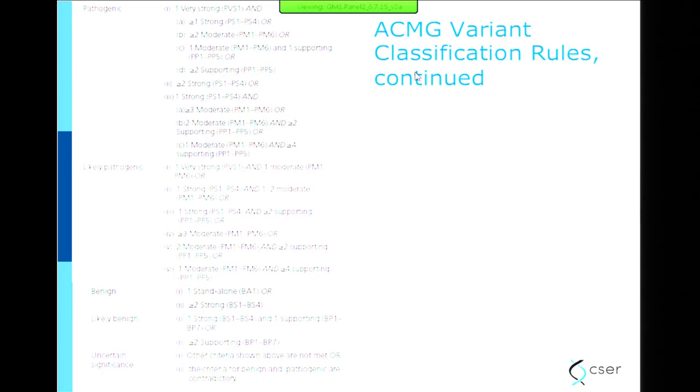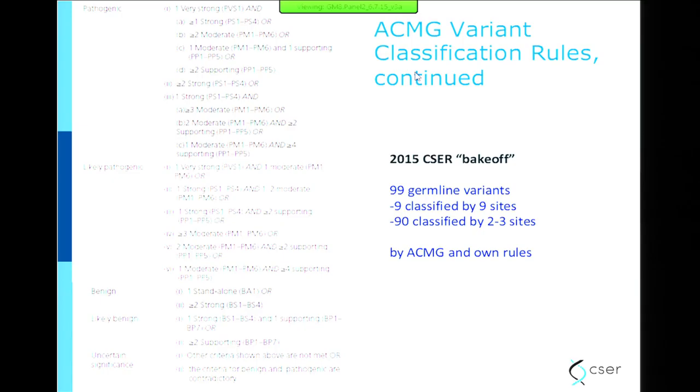Each box has population data on the side and a level of evidence. For each box there are little codes — BS1 or PS1, B for more benign, P for more pathogenic. You take all these lines of evidence, develop the codes, and then combine the codes to get to the different classification classes.